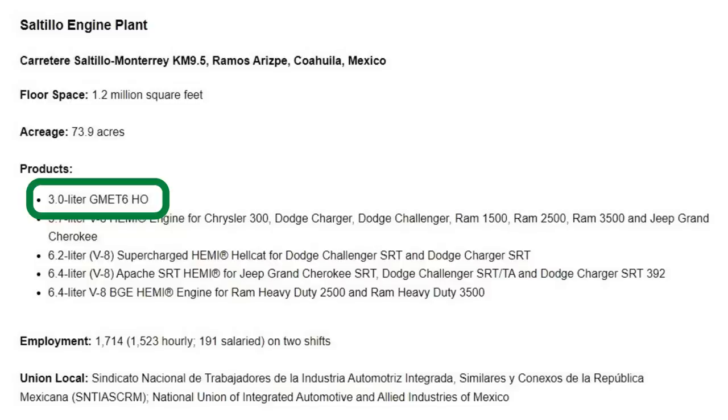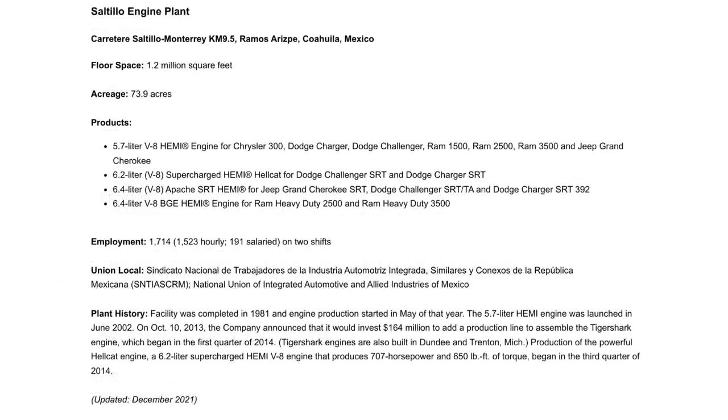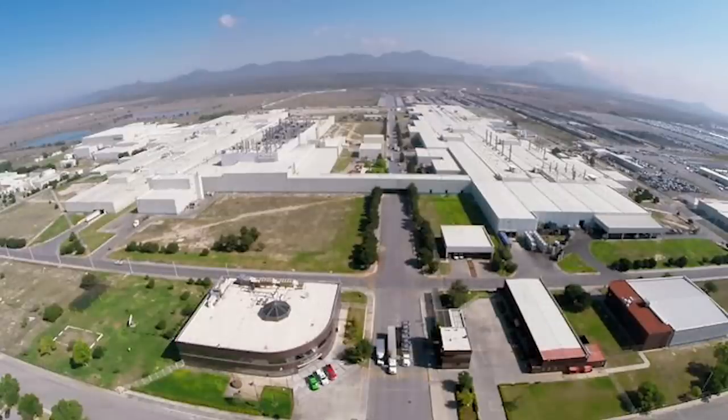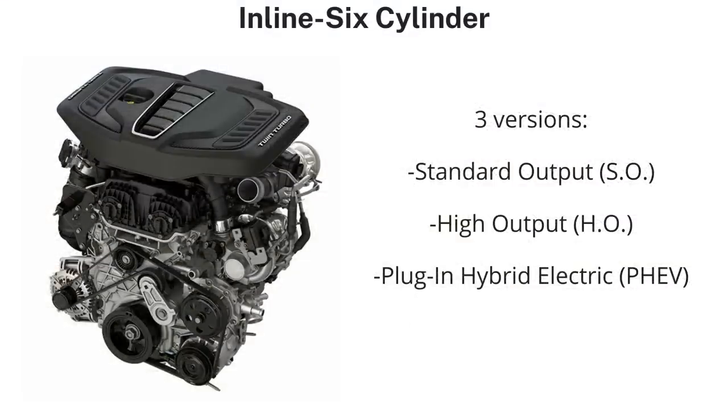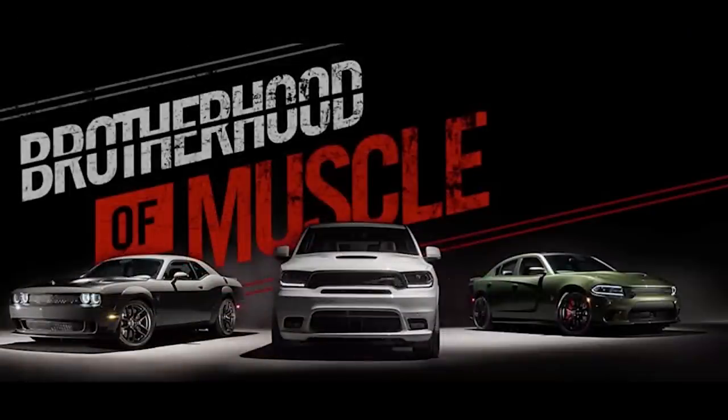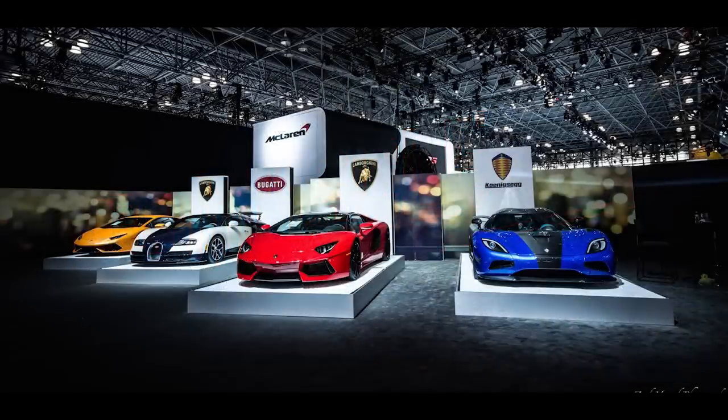They quickly changed the information and backtracked. The 1.2-million-square-foot Saltillo plant currently also manufactures the Hemi engine lineup, including the 5.7-liter, 6.4-liter Apache, 6.2-liter Hellcat, and 6.2-liter high-output motors. There will be three versions of the new engine: standard output, high output, and plug-in hybrid electric form. Stellantis will fully reveal the high output version of the GME-T6 at the New York International Auto Show next month in April.